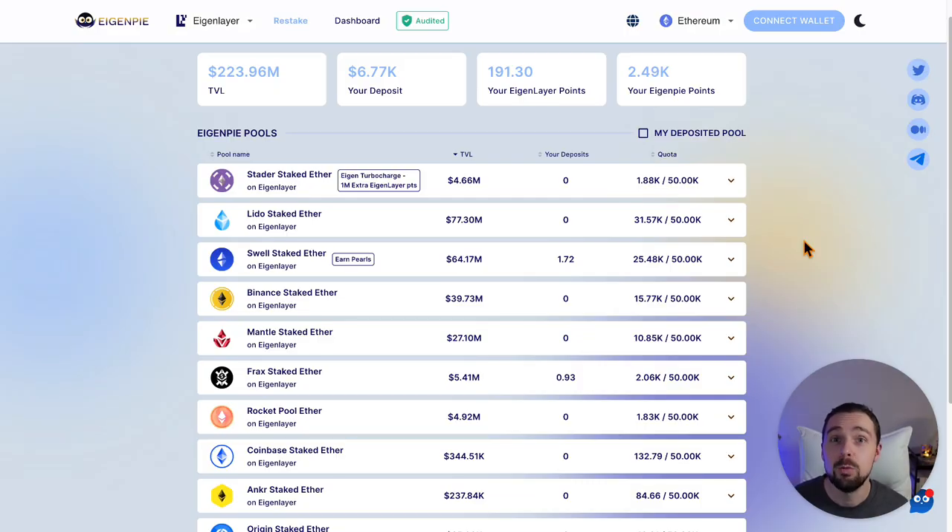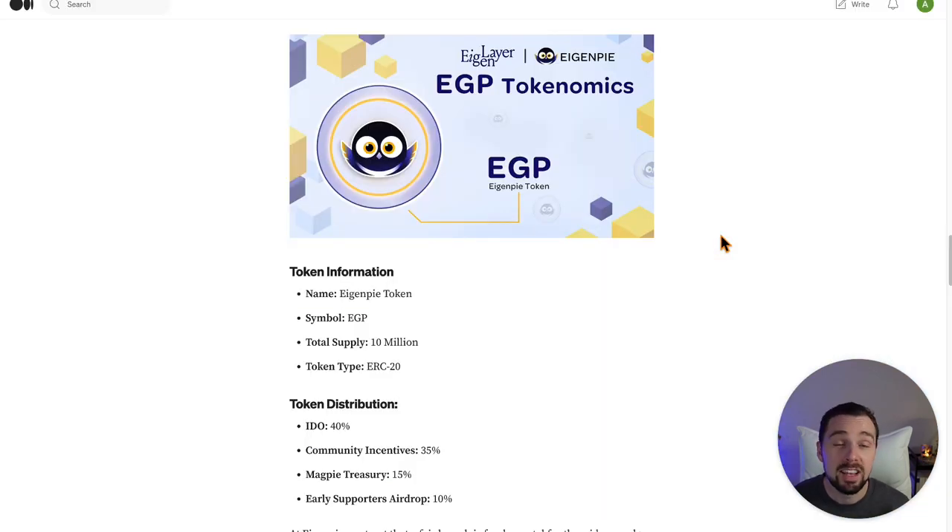For this two-in-one strategy, we want to farm Eigenlayer points for the Eigenlayer airdrop and additionally EigenPy points to become eligible for their airdrop. EigenPy stakers are provided with the chance to deposit their LSTs to receive a liquid restaked version of their tokens, effectively adding another layer of yield to ETH positions to increase capital efficiency.